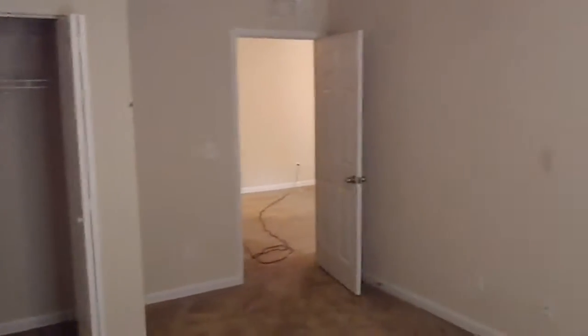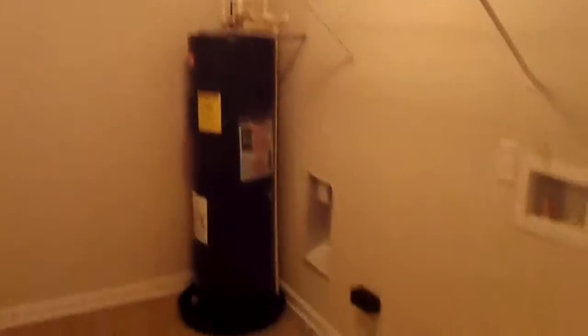So we'll look at this front bedroom here — take a look from the inside. Closet. Moving out. This is our utility room: water heater, and our dryer and washer hookups will be here.